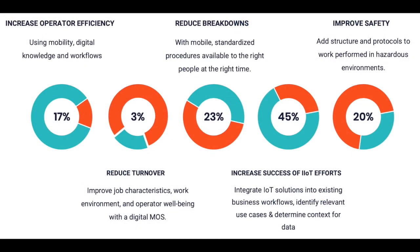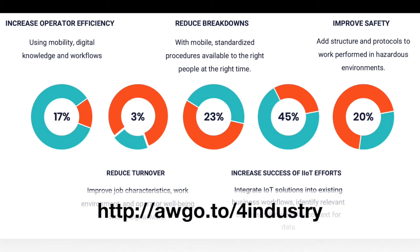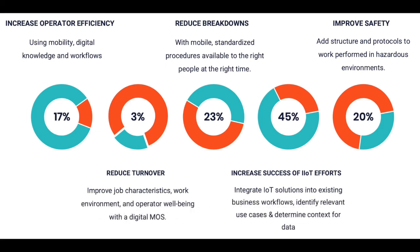Even though 4Industry is not a direct OEE improvement tool, the platform has been shown to deliver specific operational improvement results, such as a 17% increase in operator efficiency through the use of mobile digital workflows, a 23% reduction in equipment breakdowns by delivering mobile standardized procedures to the right people at the right time, a 20% improvement in safety by delivering standards and protocols directly to workers in hazardous environments, and a 45% improvement in industrial IoT initiatives through its ability to integrate IoT technologies with existing business workflows and helping users determine the context for the data.